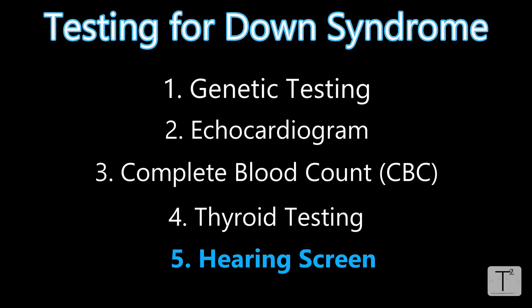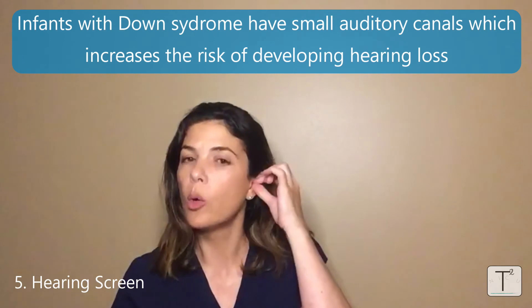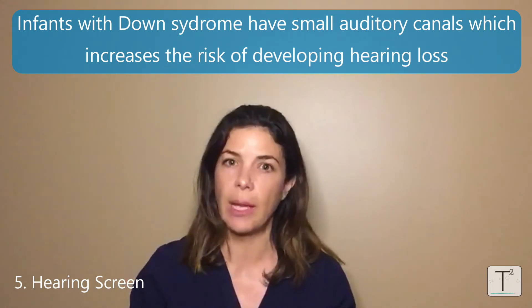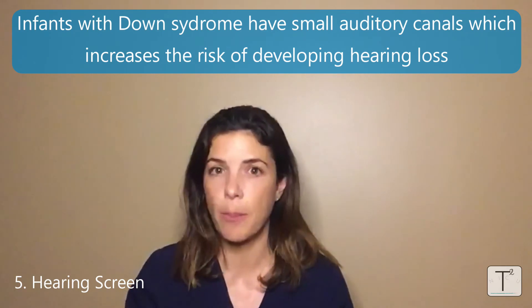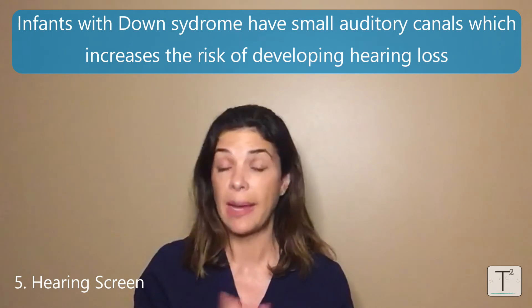The fifth test is something we send on everybody anyway — a hearing screen. Babies and kids with Down syndrome can have very small auditory canals, putting them at increased risk of developing hearing loss at some point in their lives. This needs to be followed very carefully and by a pediatric ENT as they get older, but a baseline hearing screen needs to be done when the babies are born, before they leave the hospital.